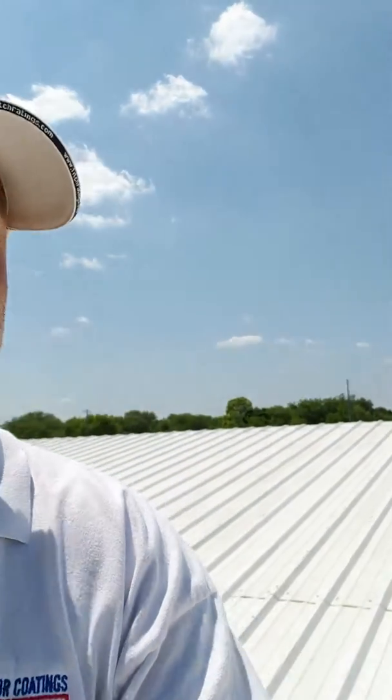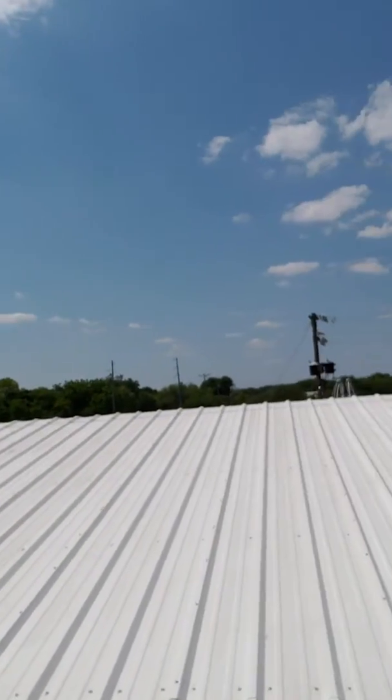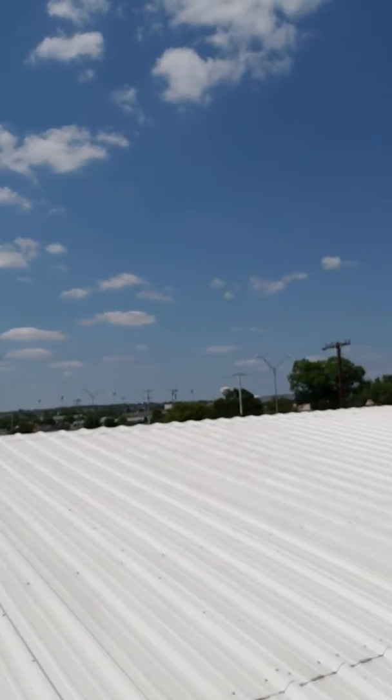Good afternoon, this is Mike Polanco with Superior Coatings of South Texas. We're out here in Schertz, Texas standing on a Supertherm coated metal roof. This roof right here is the Knights of Columbus Hall here in Schertz.